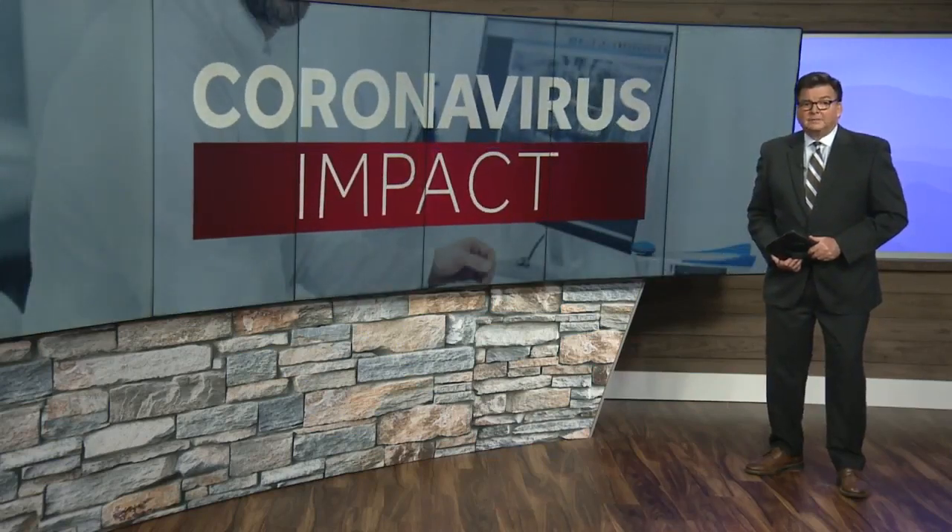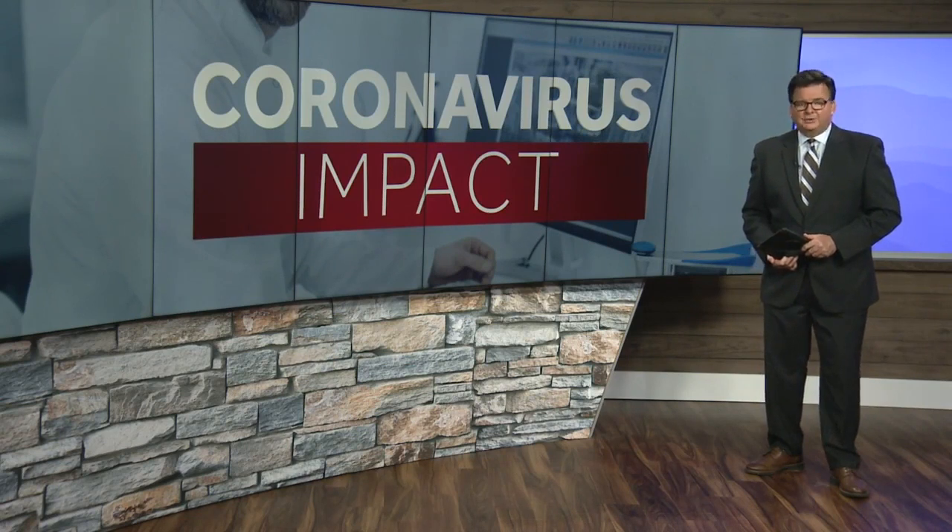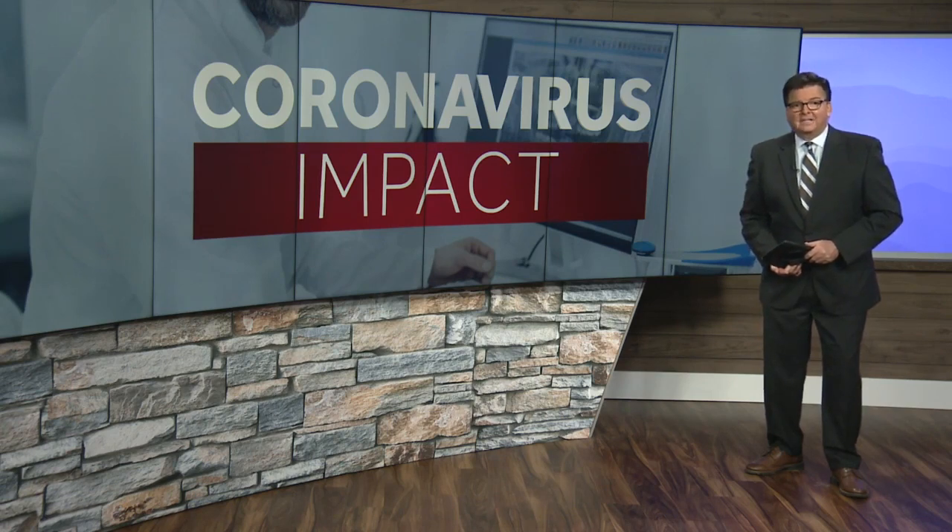After they were closed for months, area dental offices are still trying to work through the backlog of patients. NBC5's Jackie Paschal shows us what an appointment looks like in the age of COVID-19.